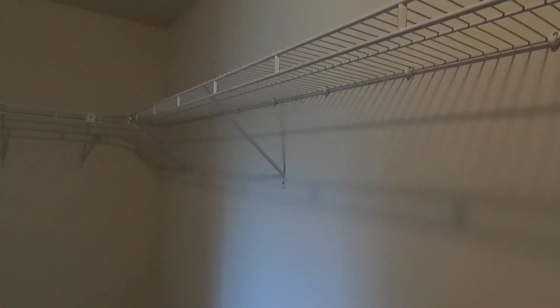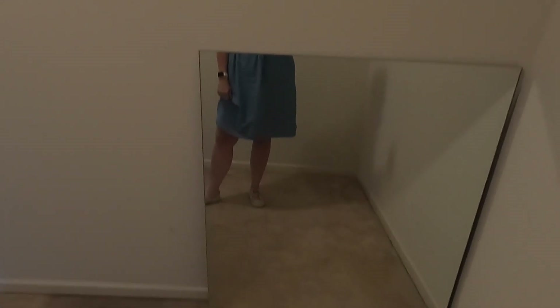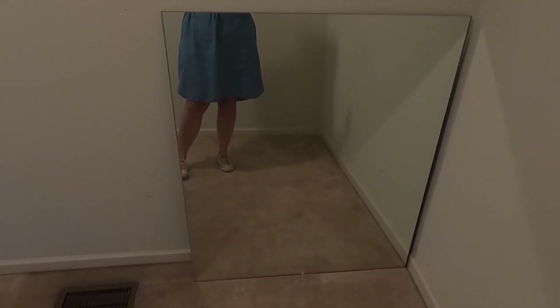Look at our closet — that could be a bedroom. I think this is almost the size of the girls' bedroom right now. That is a mirror. Yeah, it's got to go — we're going to take that downstairs and put it in the dump.